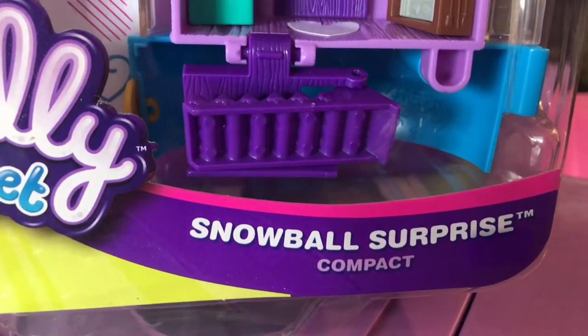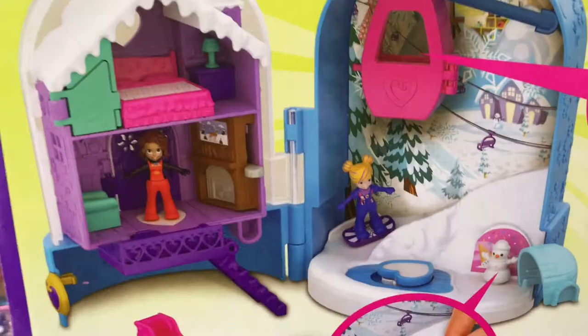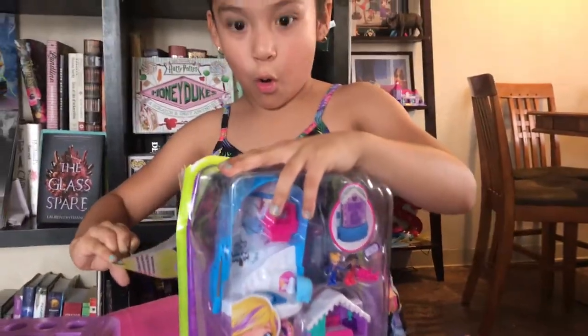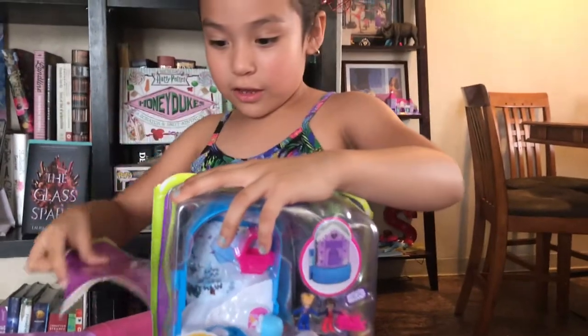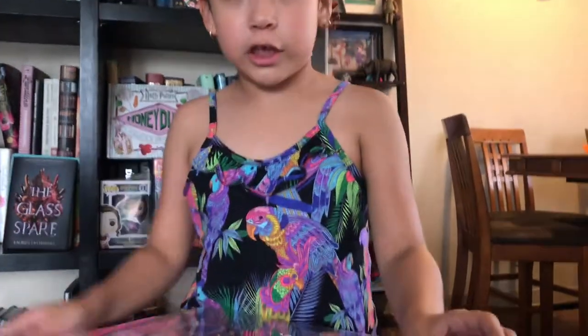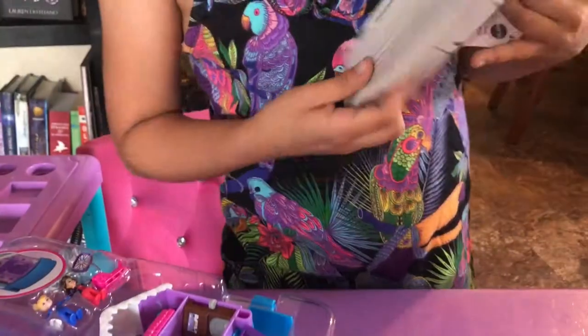Okay, let's put it right here. This one is the snow globe. It's called Snowball Surprise Compact and we got this in front. This is how it looks in the box. I'm excited. Now let's open it. I'm strong. So I'm going to open it so carefully. Oh, the sticker looks cool.